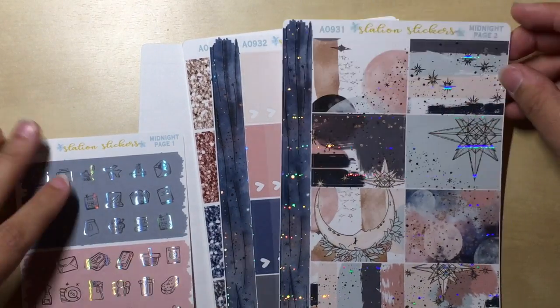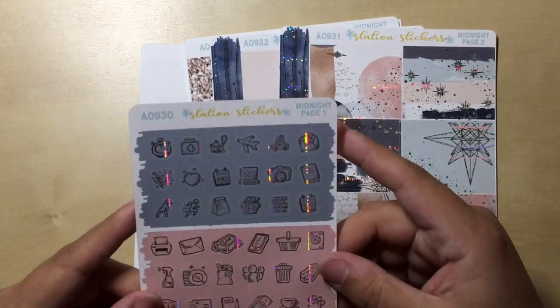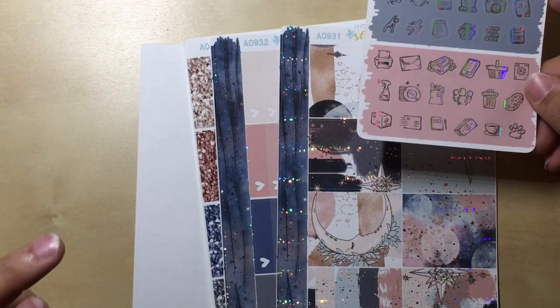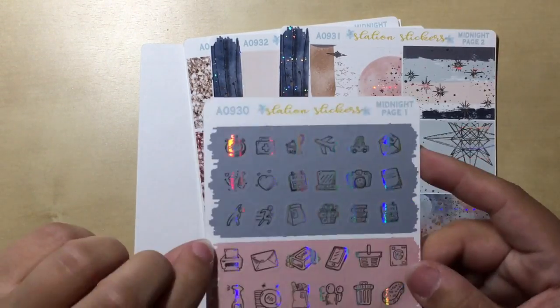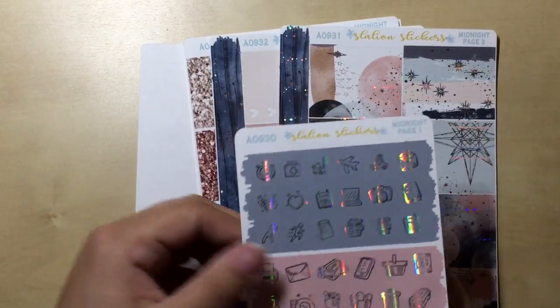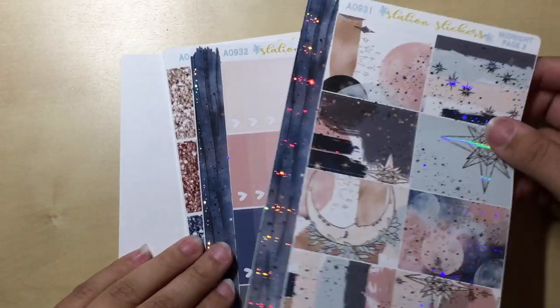And then I got this Celestial kit from Station Stickers. I absolutely love the holographic glitter on this, the foiling. A lot of shops are coming out with this kit right now using this artwork, but she was the first store that I saw that had the holographic foil. It's just gorgeous. I'm sort of obsessed with it in the video. I love the way it shimmers and I love the way it looks.